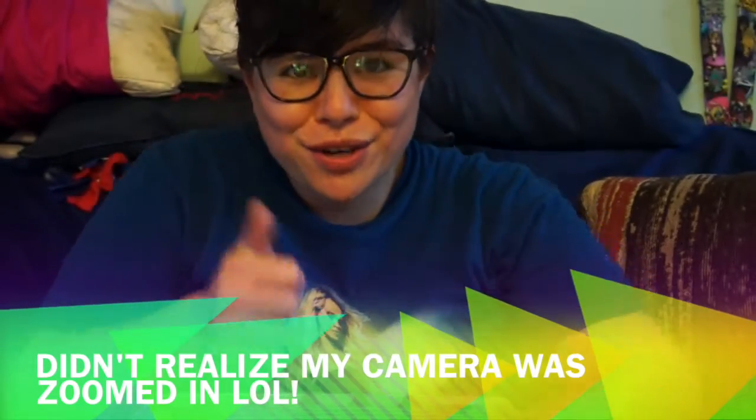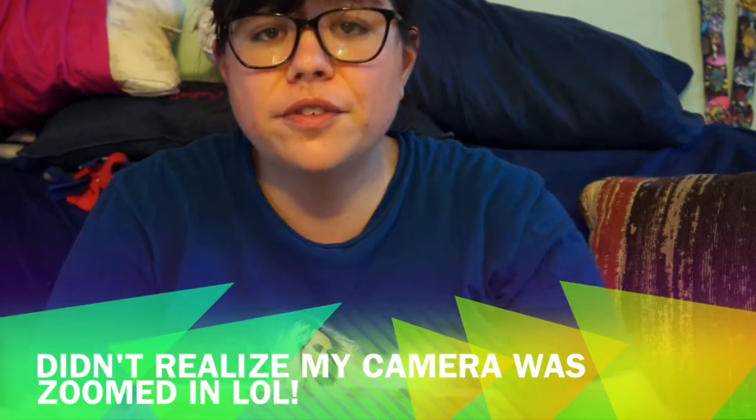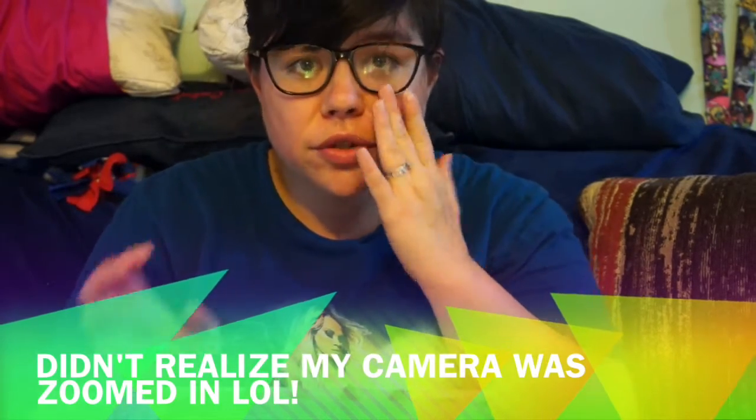Hey guys, it's Collect the Toys back with another video. Today we're doing a planner haul slash Hobby Lobby haul of all the Happy Planner stuff I got. I've been searching forever for some of these Happy Planner items I couldn't find at Michael's — until I found out about Hobby Lobby, which gets exclusive Happy Planner stuff that Michael's doesn't carry.